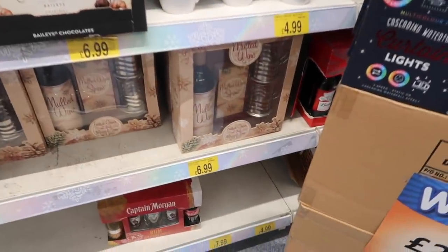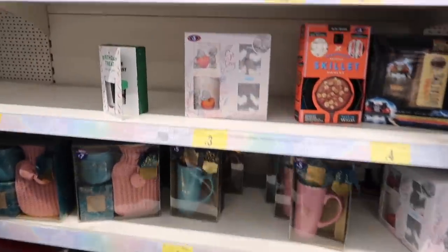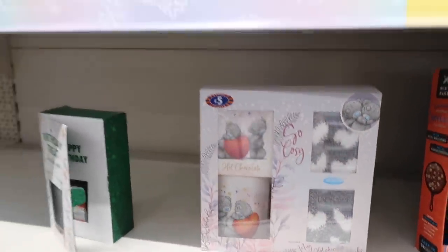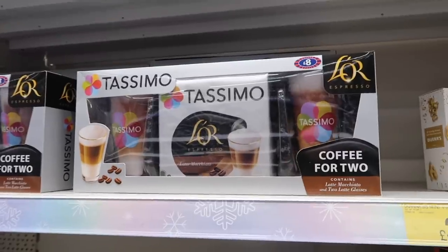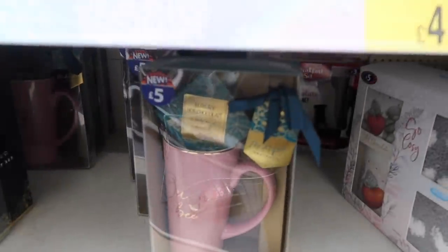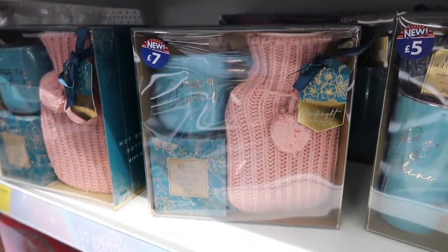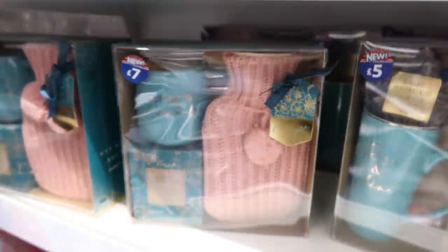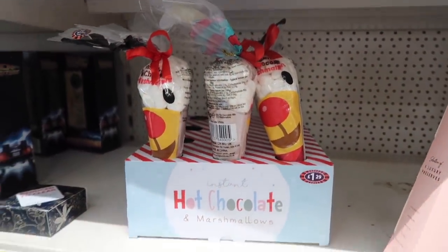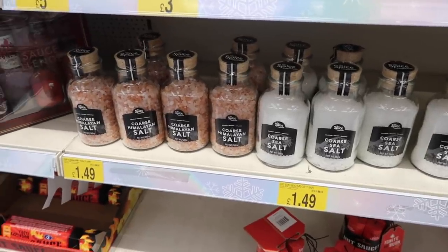They've got mulled wine for 6.99, some Baileys chocolates, and Famous Grouse too. For foodies: a chocolate brownie skillet for four pounds, hot chocolate mixes for five pounds, a Tassimo set with two glasses and coffee, and some lovely jams. There are cute sets for five pounds - hot chocolate and a mug - and a similar one for seven pounds that also includes a hot water bottle. A perfect stocking filler is just £1.29 for hot chocolate and marshmallows. They also have large Himalayan and coarse sea salt for £1.49 each - really pretty for your kitchen.